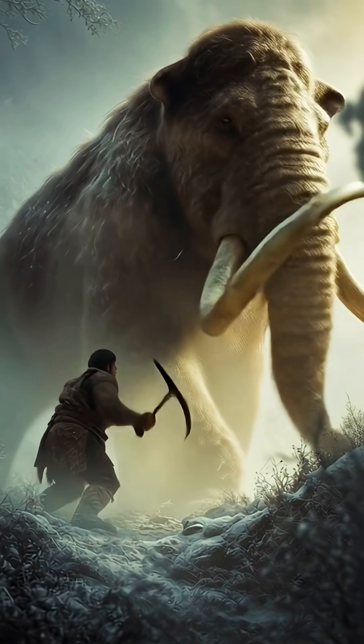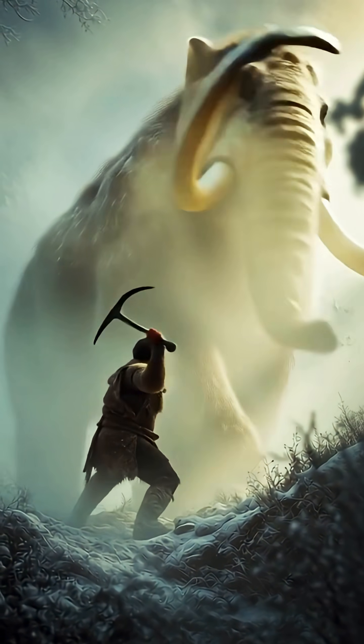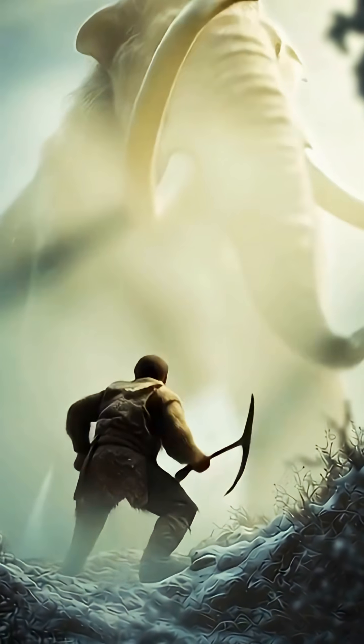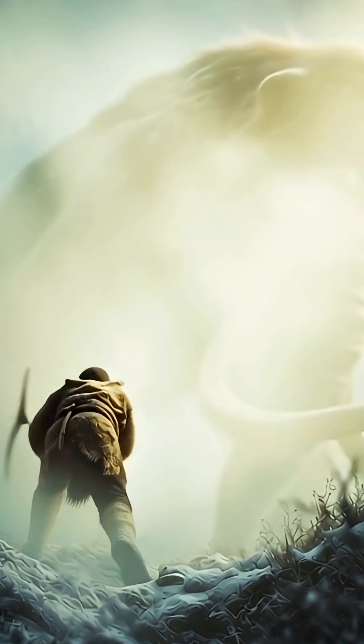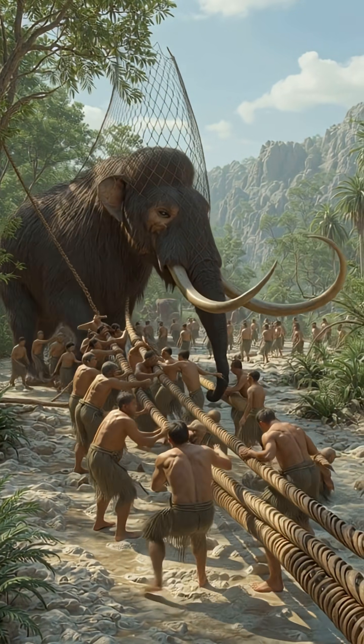How a Man Captured a Mammoth in the Ice Age Era. During the Ice Age, humans faced enormous challenges when hunting massive creatures like the woolly mammoth. Capturing a mammoth required careful planning, teamwork, and knowledge of the animal's behavior.